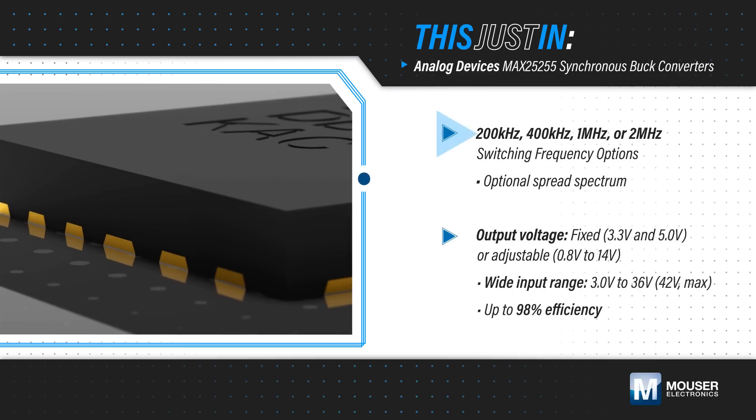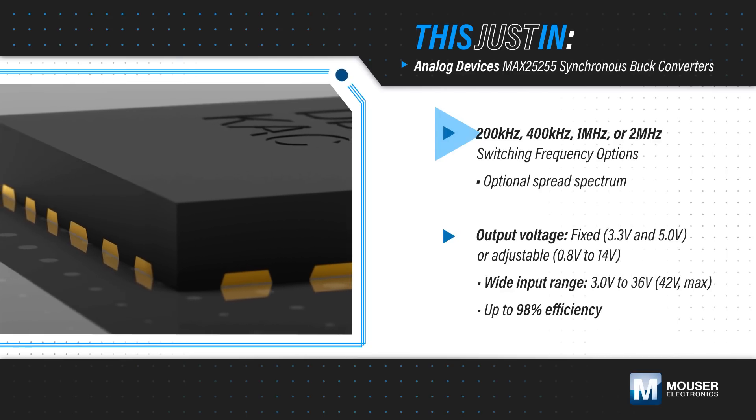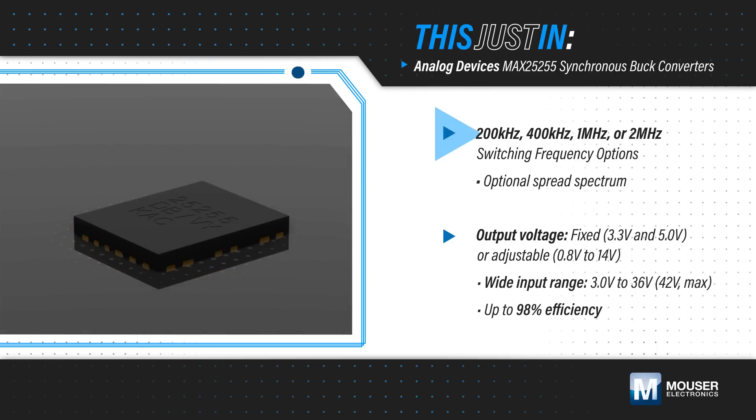The MAX25255 is available with multiple fixed frequency options to guarantee no AM interference and allow for smaller external components. Plus, spread spectrum clocking is available for optimum EMI performance.